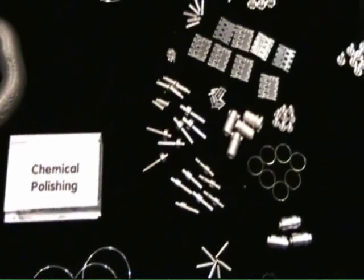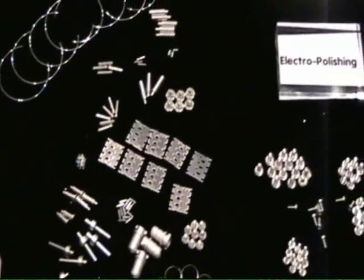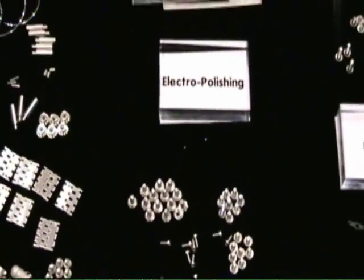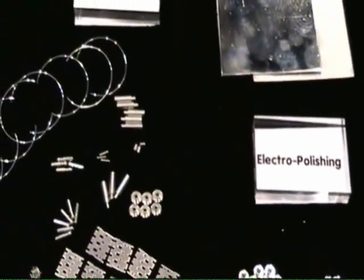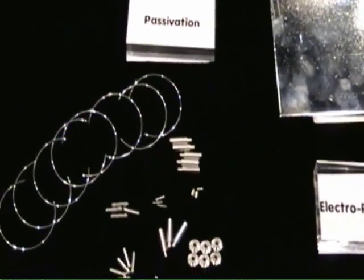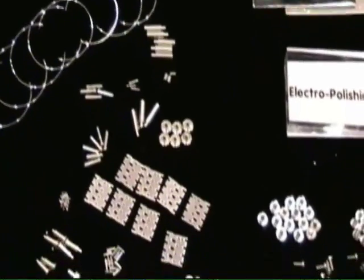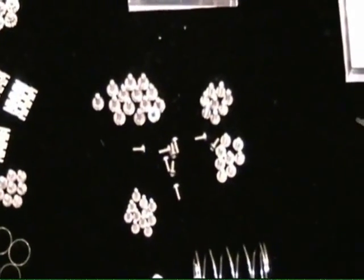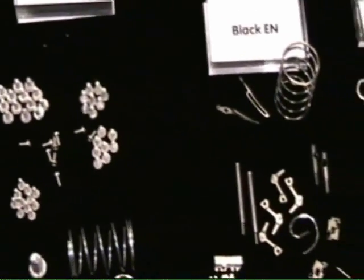For us, our facility is slightly different from others in the market in that we have dedicated lines for different processes to avoid cross-contamination issues. So we have a line for preservation for stainless steel, we have an EN line for aluminium — all are segregated by process.